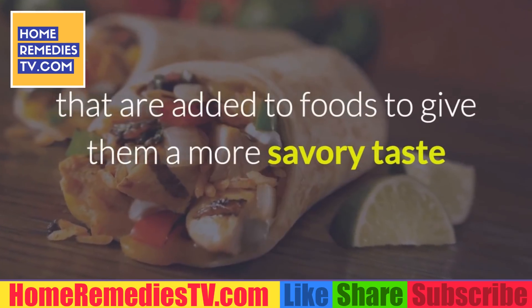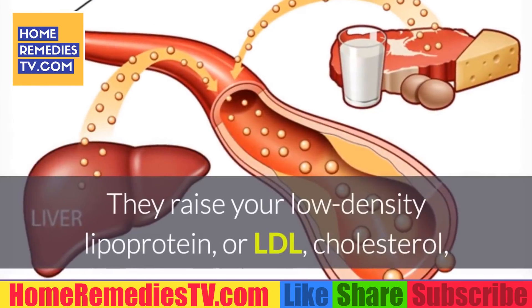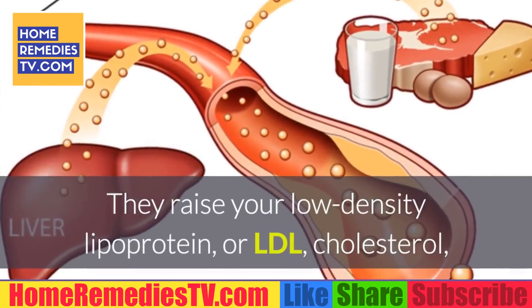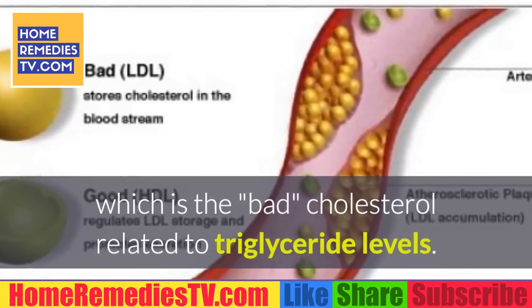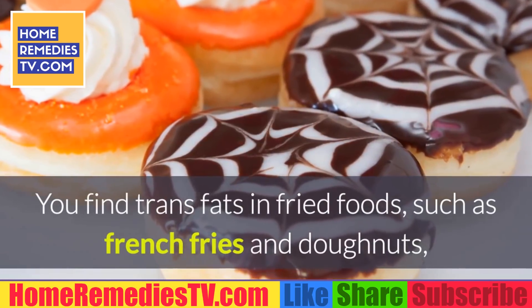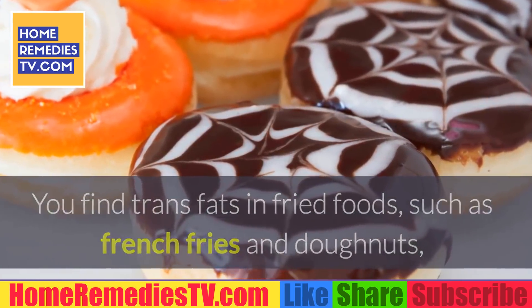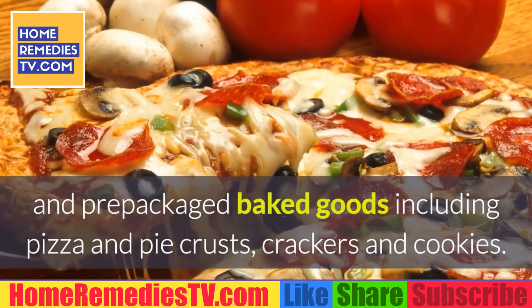The Cleveland Clinic recommends staying away from trans fats altogether. Trans fats are partially hydrogenated oils added to foods to give them a more savory taste, texture, and longer shelf life. They raise your LDL cholesterol, which is related to triglyceride levels. You find trans fats in fried foods such as french fries and donuts, and pre-packaged baked goods including pizza and pie crusts, crackers, and cookies.